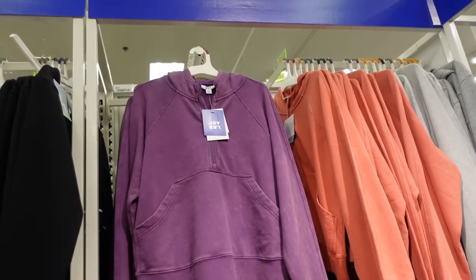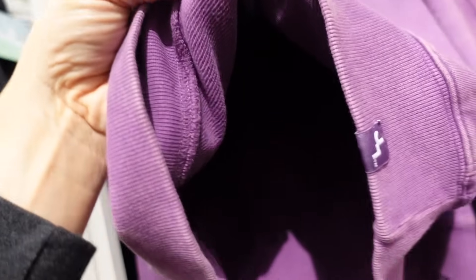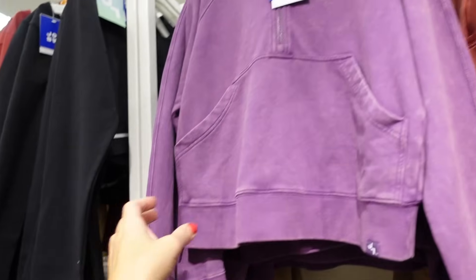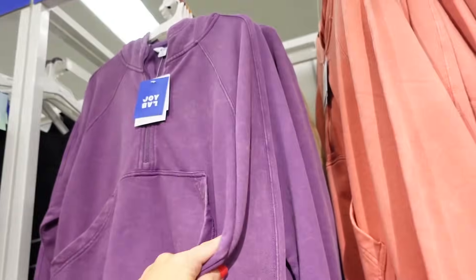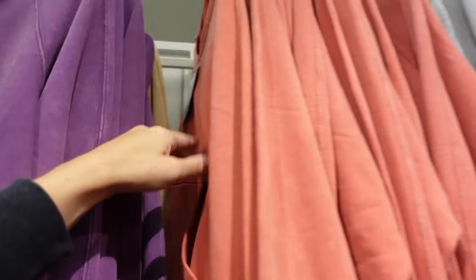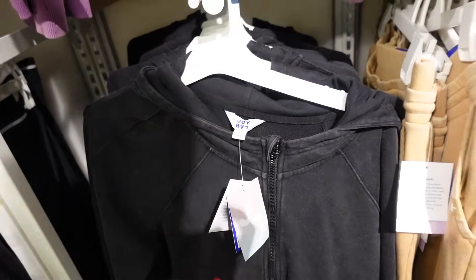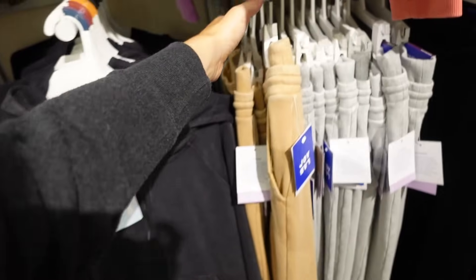Zip hoodies from Joylab — thicker French terry, half zip, side pockets, oversized ribbed wrists, hood in the back. In purple, gold, coral, gray, and black. Going to be $32. They also have the matching sweatpants — elastic waistband, side pocket, nice and flowy. In camel, gray, and black, going to be $34.